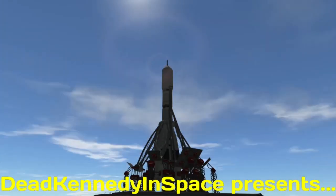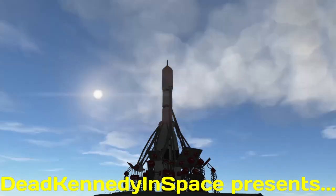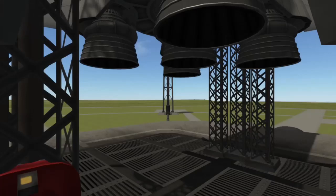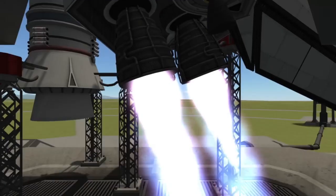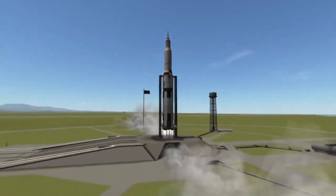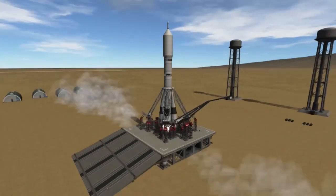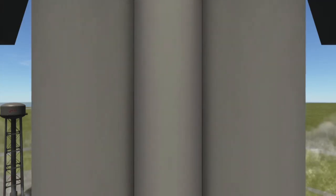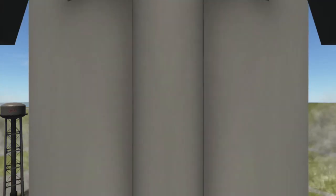T-minus 15 seconds. Guidance is internal. 12, 11, 10, 9. Ignition sequence start. 6, 5, 4, 3, 2, 1, 0. All engines running. Liftoff. We have a liftoff.